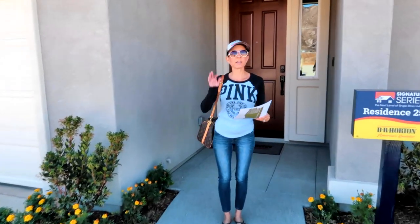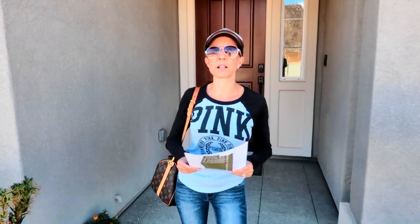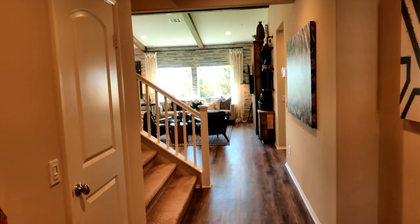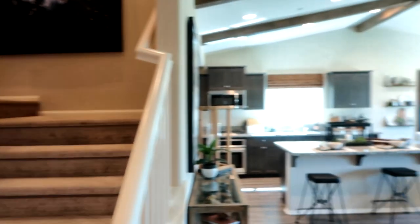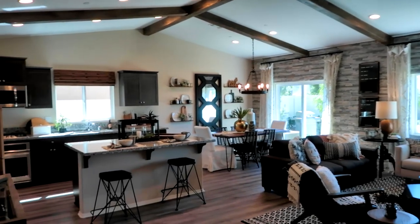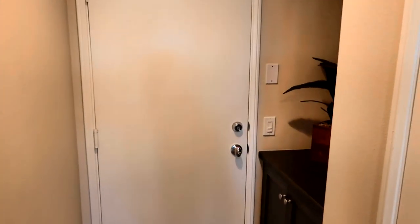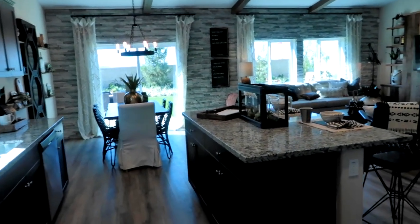We're now at Residence 2537. This house and the next are in Paloma at Sierra Ridge — the first two homes we showed were Crescent Point. This house is 2,537 square feet and starts at $406,990. Very nice wide staircase. I like this room — this is beautiful. And out to the garage, and then this must be the pantry, and into the kitchen. This is beautiful, I like this a lot.